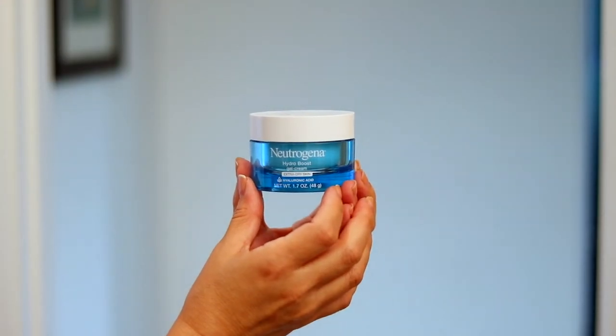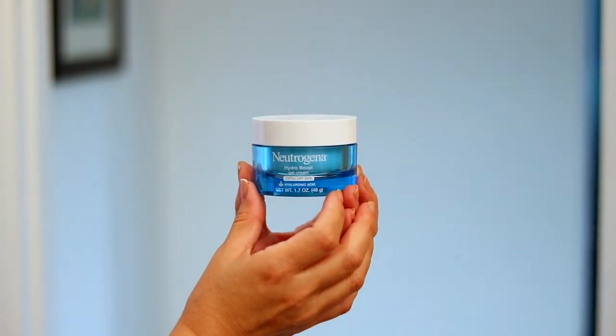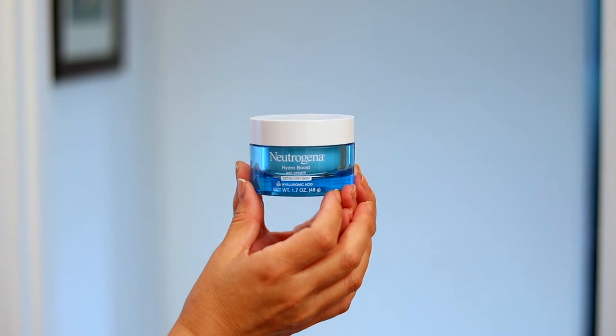The final product I use under my eyes is the Neutrogena Hydro Boost Gel. It contains hyaluronic acid which keeps skin hydrated and supple. I put a little bit under each eye and gently rub back and forth and on the top without pulling my skin.